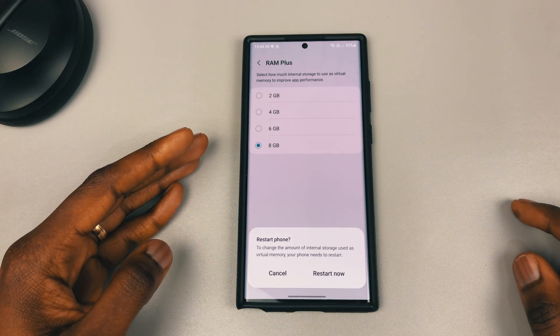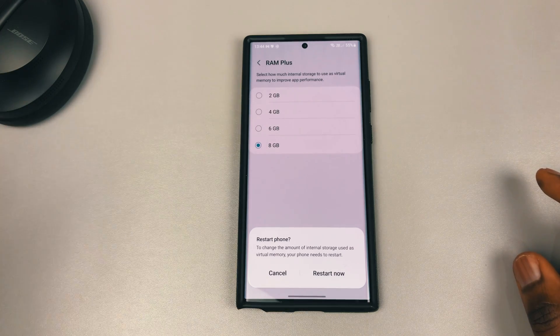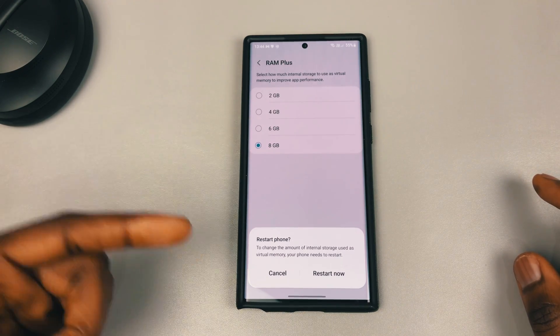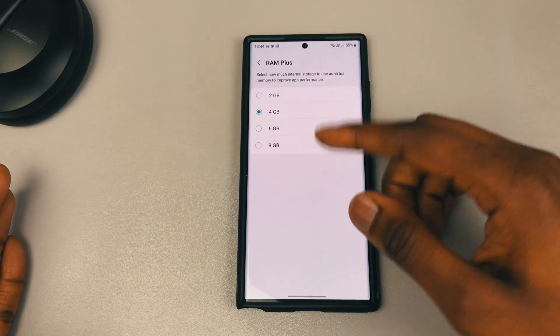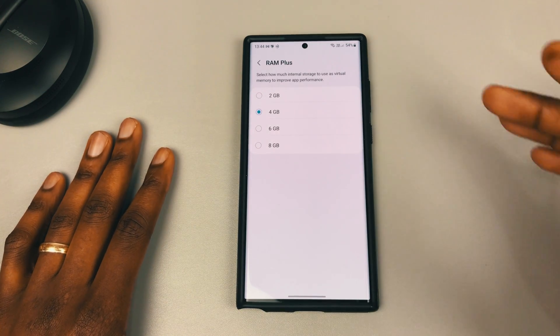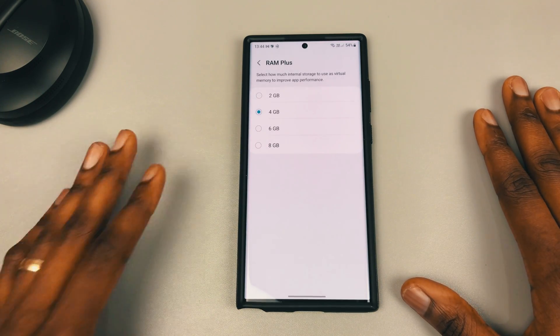Bear in mind that any option you choose, you're going to have to restart your device. So there's no need to restart after the memory clean separately — you're still going to restart after setting RAM Plus. You might as well choose your RAM Plus setting and then restart your device. Hopefully this helps to make your experience a little bit better if you're one of those affected by all the issues on your S22 Ultra or S22 series.